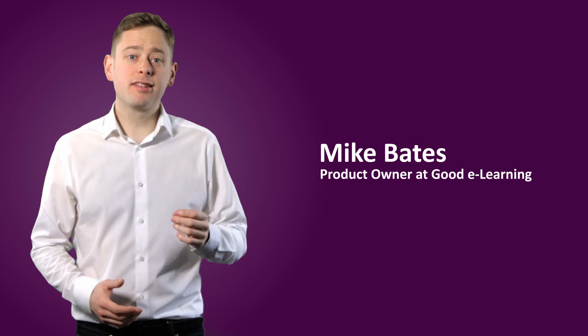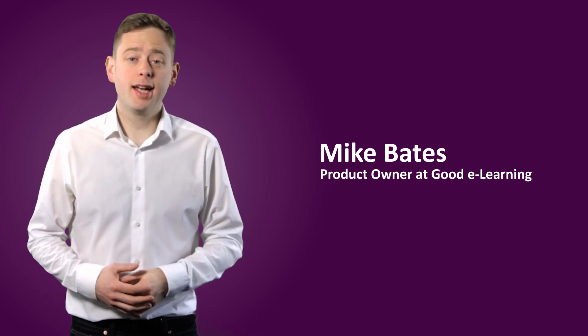In 2017, Axelos, the current owner of ITIL, announced a major update: ITIL 4.